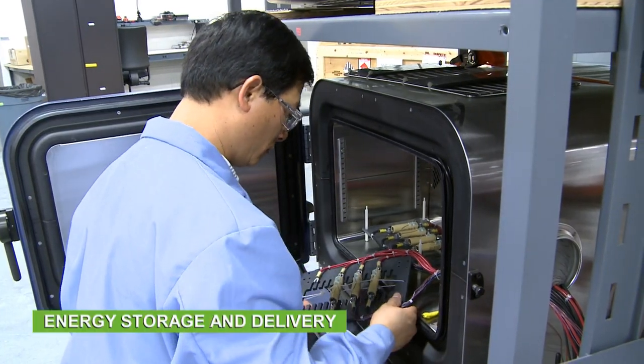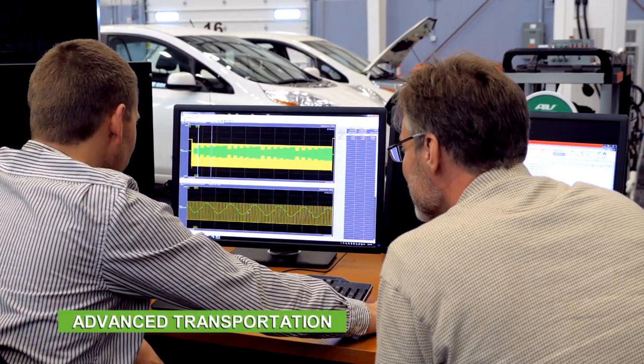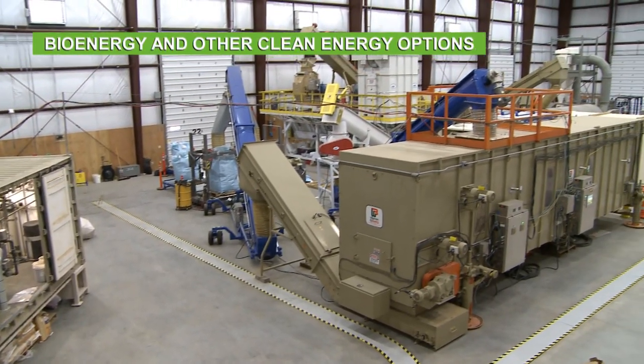INL is solving national challenges with energy storage and delivery, and we are making advances in transportation, bioenergy, and other clean energy options.